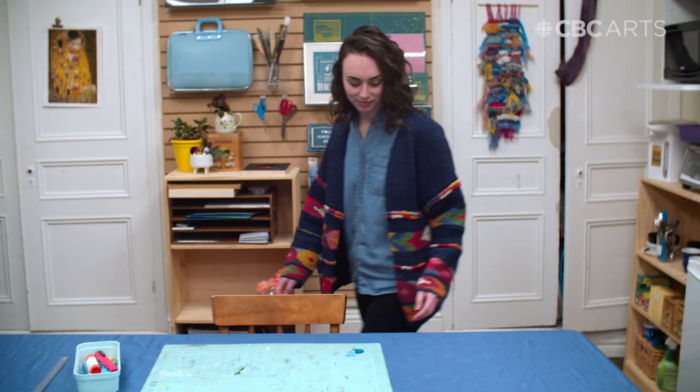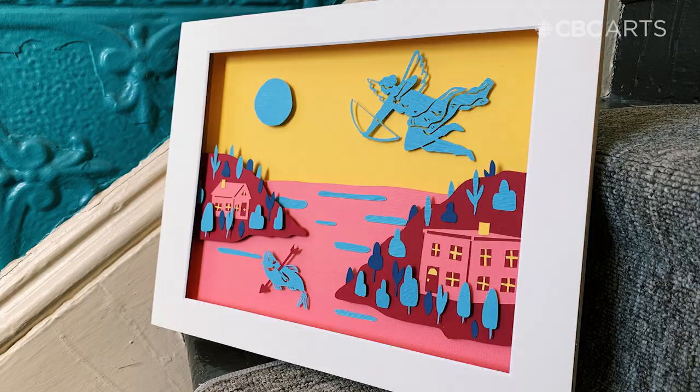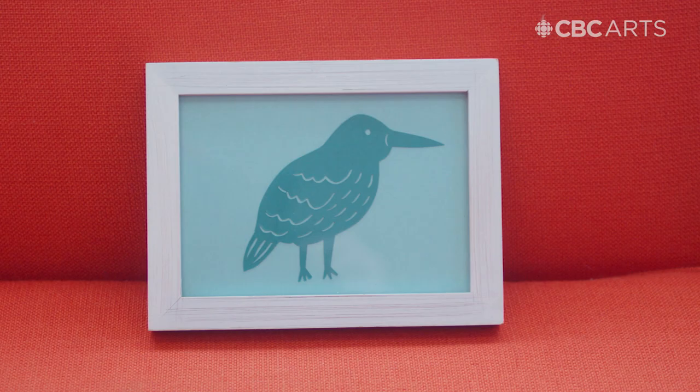I think when we look at color, especially warm tones, we associate it with positive emotions. A lot of my work has a ton of color in it.